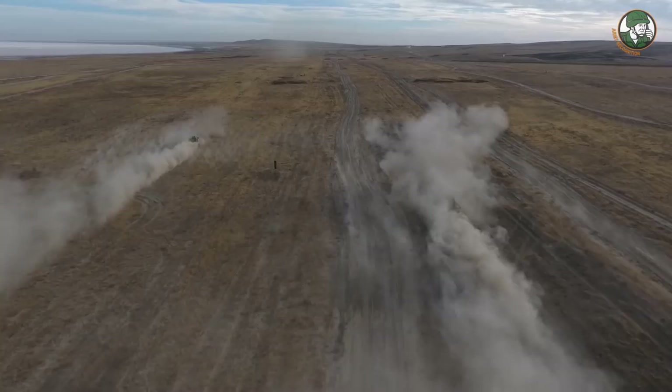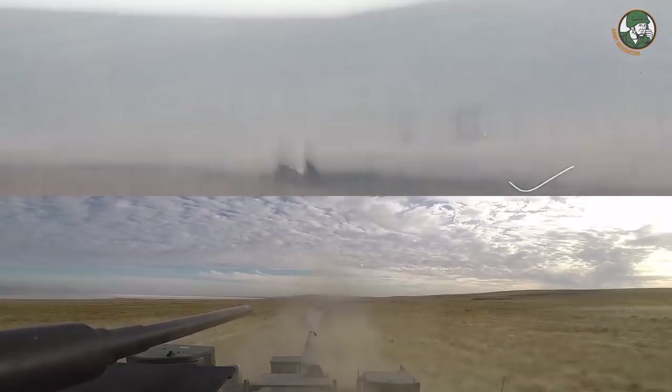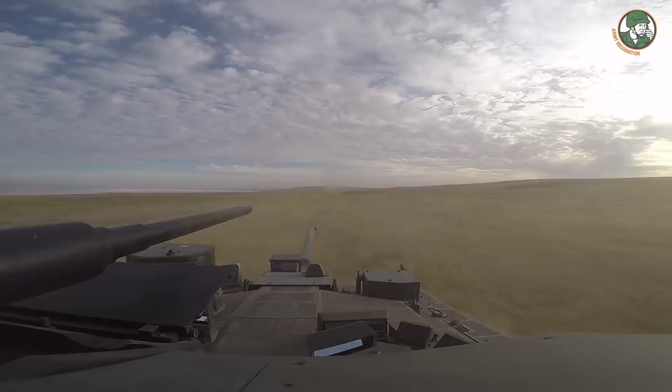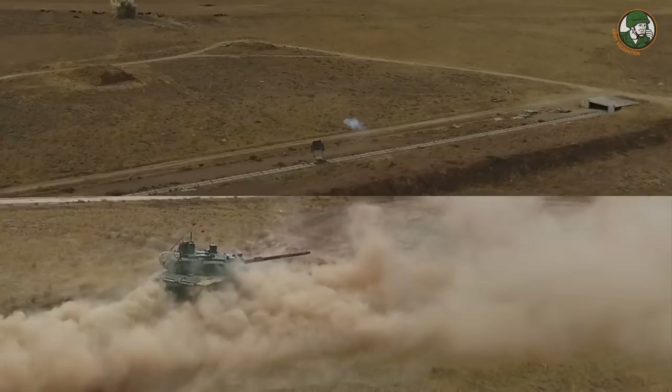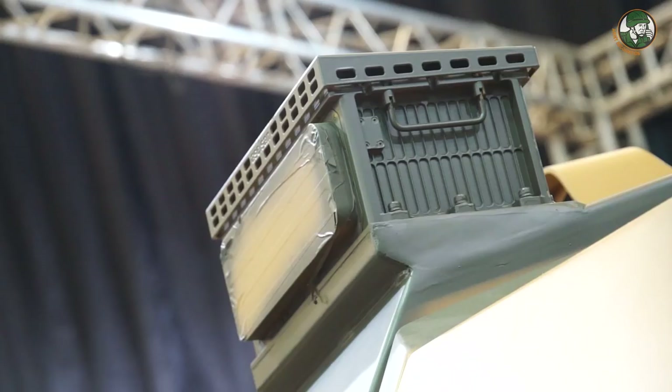The gun is coupled with a fire control system which can also be used by the commander. Through the panoramic sight, the commander can see all around, giving a hunter-killer capability. When required, it can be used by the commander. On top of the gun there is an IFF interrogator and responder, so during firing you can check the IFF facility as well.